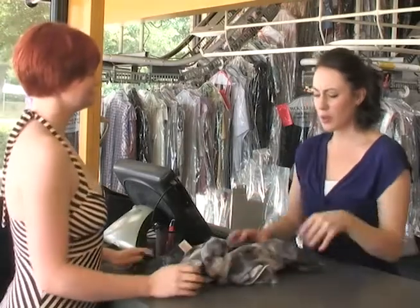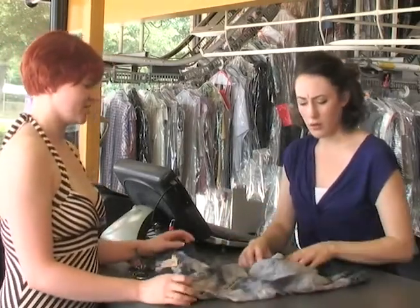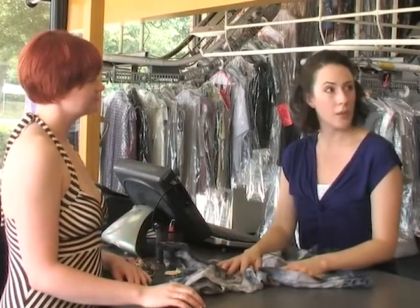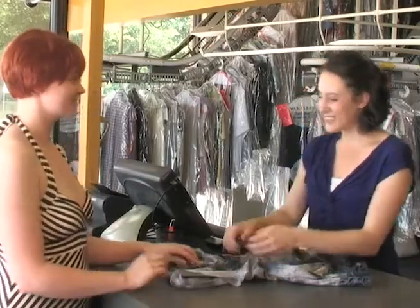Hi, welcome to WCK Cleaners. How can we help you today? Well, I spilled coffee on this dress and need it dry cleaned. Okay, that shouldn't be a problem. And since you got it here by nine, we should have it ready by five today. Awesome, thank you so much. Thanks a lot.